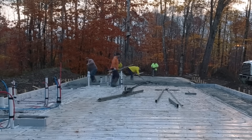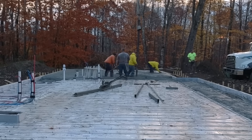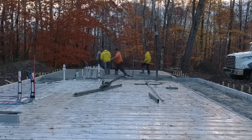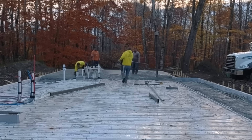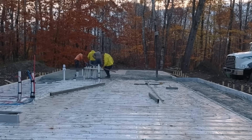This slab isn't going anywhere. The plan got changed slightly — it was supposed to be a frost wall with a floor inside it, but when they started digging down they hit ledge a couple of feet down. They didn't want to blast the ledge to get the frost walls in, so the design was changed to a two-foot thick haunch slab like this.